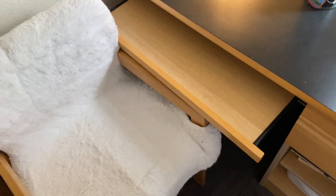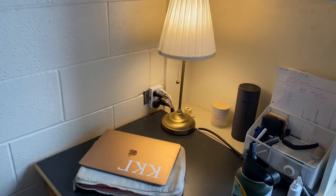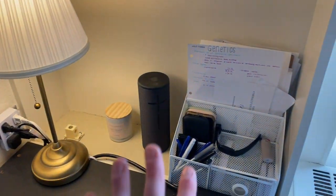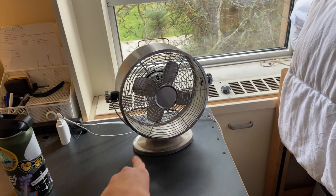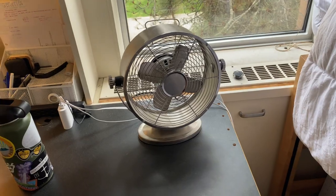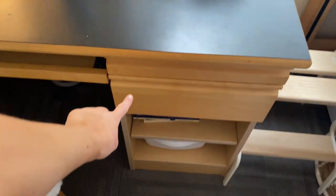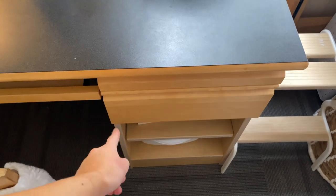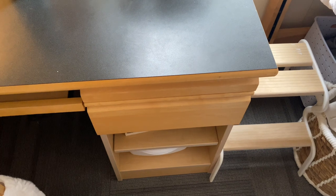This pulls out all the way — and this side pulls out here too. Back here is just study notes and stuff. Definitely invest in a fan, like one of these little desk fans, because it gets so hot in here at night. Down here I'm not going to open it because it's kind of messy, but that's where I keep chargers, receipts, and random stuff you don't think you need room for but you do.